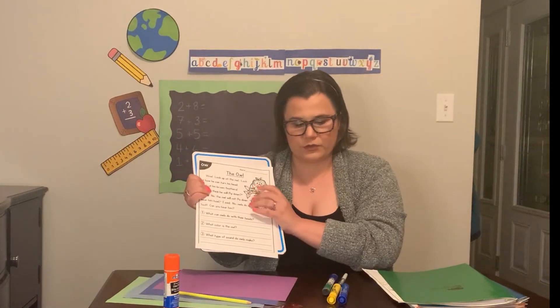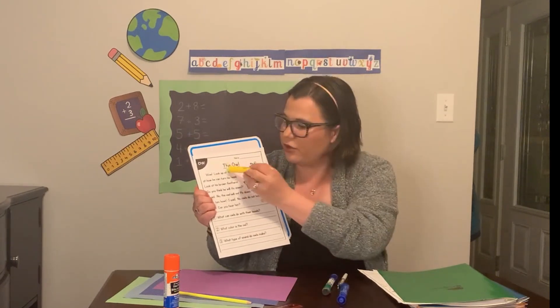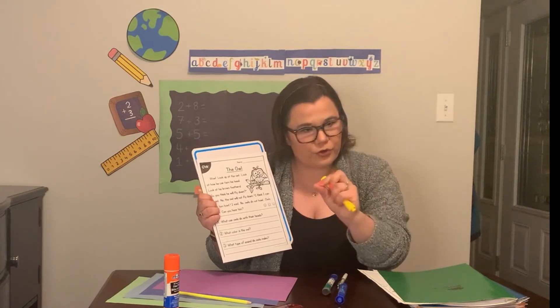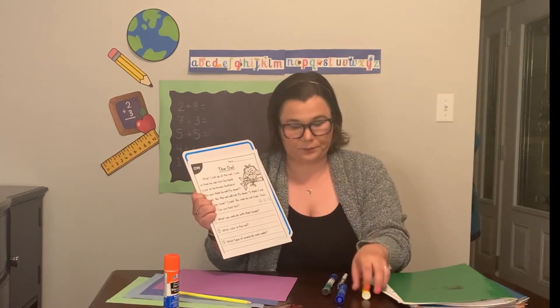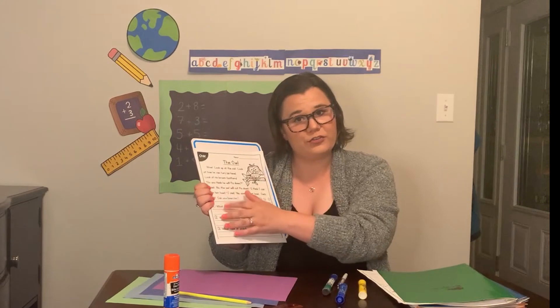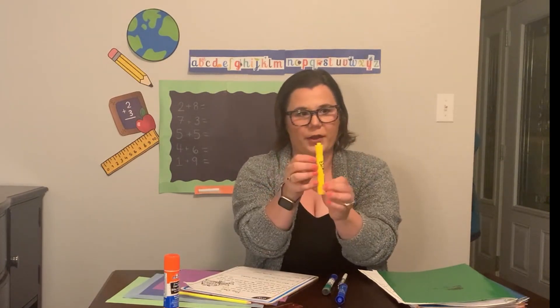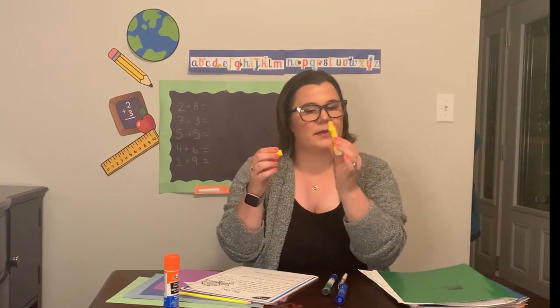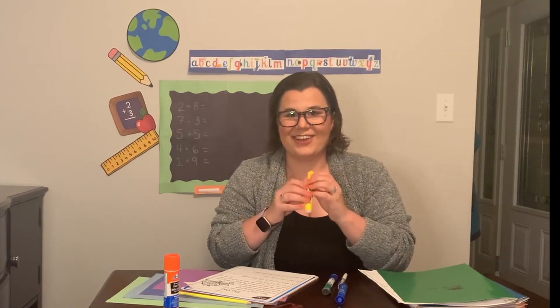So what we're going to do, just like always, we're going to read the worksheet. And you're going to highlight with a marker, a pencil — underline, highlight, color in, circle — all of the word sounds that make the OW sound with that O-W spelling. And then we have some questions at the bottom. So let's start. I'm going to use a yellow marker — it smells like banana, a yellow scented banana marker — but you can use whatever you have.